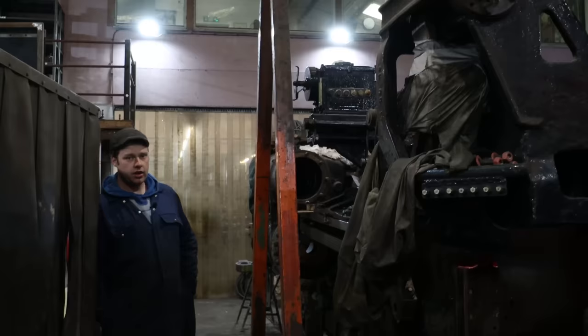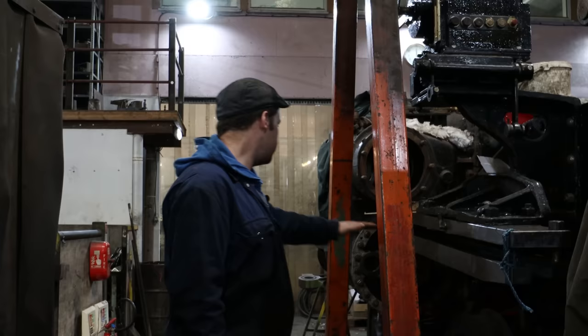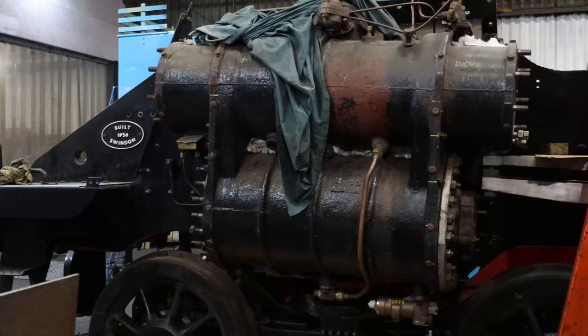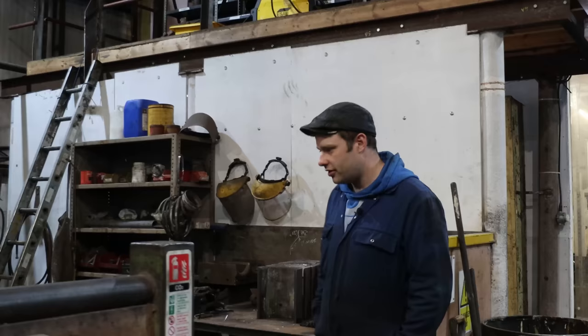One of the next steps on 75079 will be to start the frame alignment. We'll set up a telescope in the cylinder to give us a line of sight so we can set the slide bars parallel to the cylinder — so the piston isn't running at a funny angle — and we can also start squaring up the horn faces to the cylinders to get a nice running engine. If everything is out of square or out of parallel, it will just fight itself and wear out really quickly.